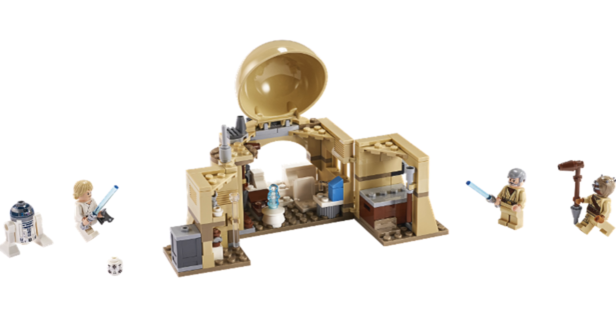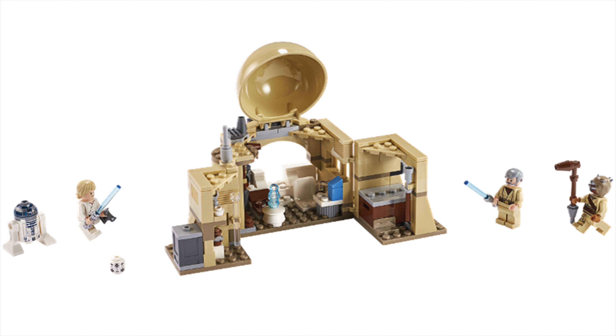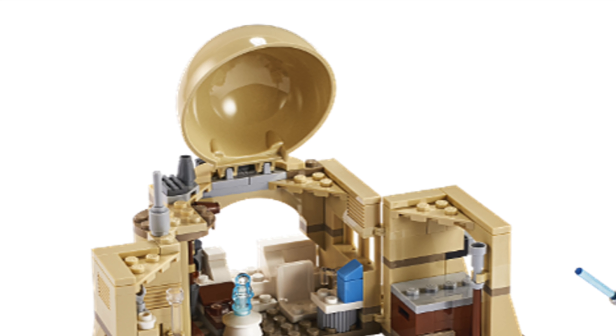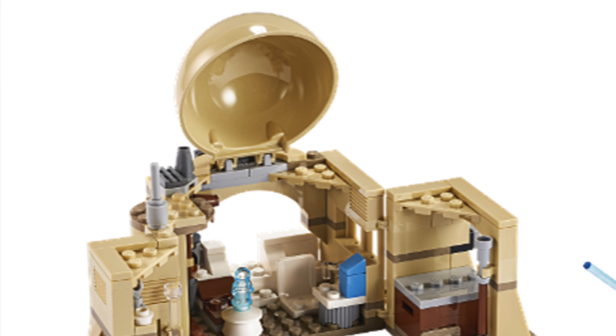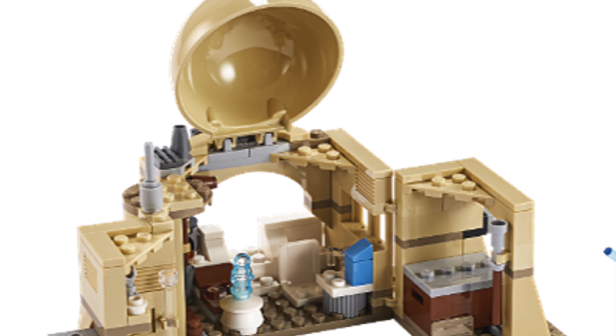This set is very similar to what we've seen with the Ahch-To Island set and Yoda's Hut — they're giving that 30 dollar playset dollhouse-style feel, a very similar concept. Looks like there's a giant crate in there, and also the little training remote that shoots at Luke, printed on a white LEGO minifigure head. You have a nice hologram of Leia, which looks like it might actually be a Leia mold rather than just any old minifigure — a little tough to tell because the picture quality isn't high enough.